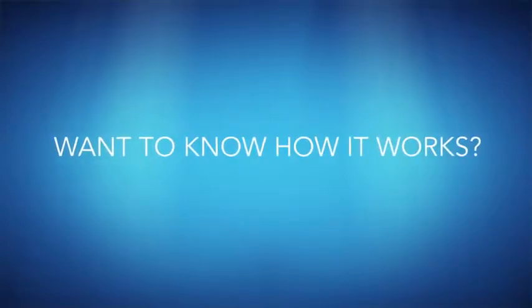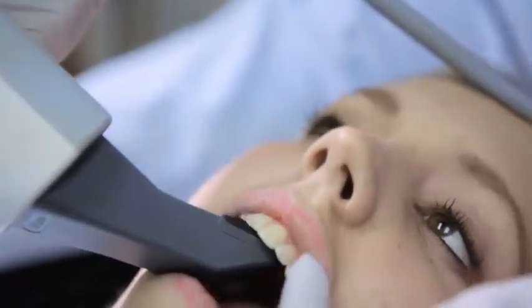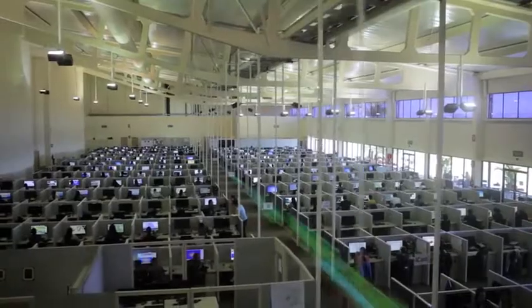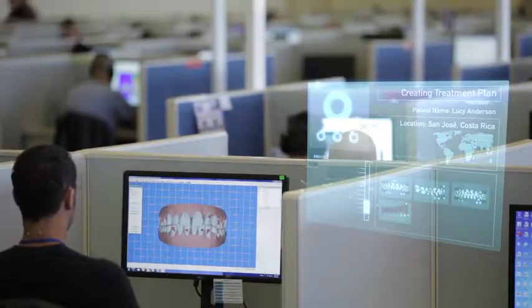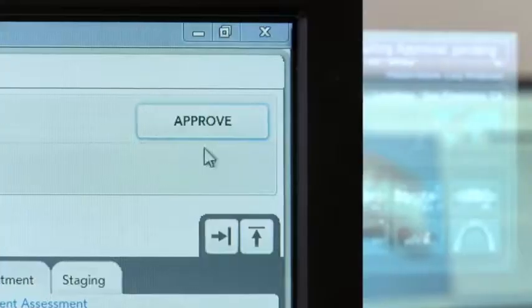It starts at the doctor's office with a physical impression or a digital scan of your teeth that is used to create a 3D model. Then that data is transferred to our dental technicians who work with your doctor to create a digital treatment plan based on your doctor's prescription. The proposed plan is sent back to the doctor for review, modification and approval.